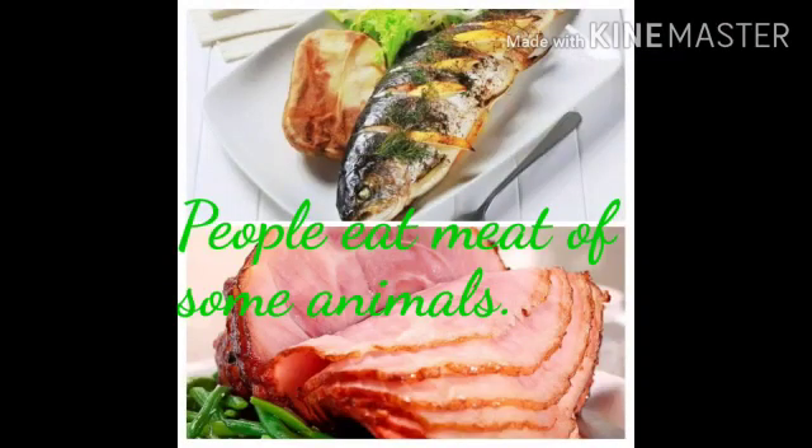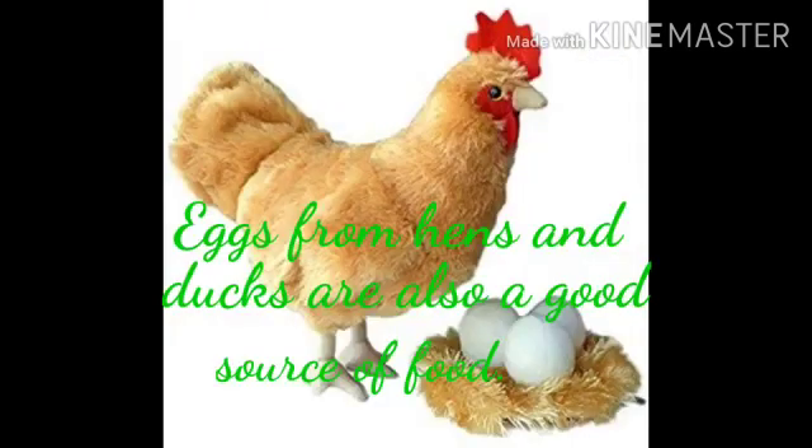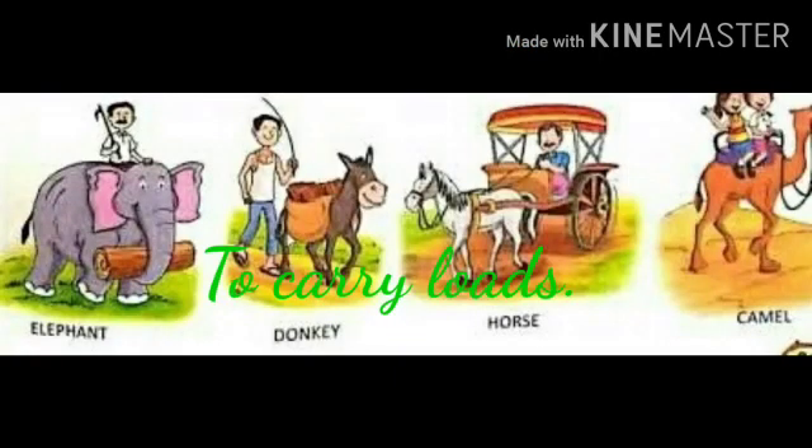Some people eat cooked meat of some animals like goat, hen, fish, etc. Eggs from hens and ducks are also a good source of food.